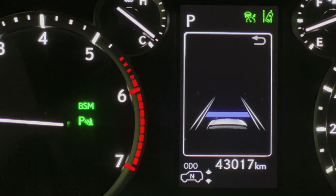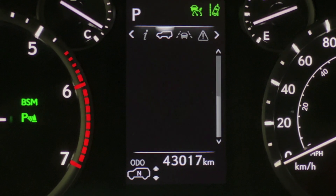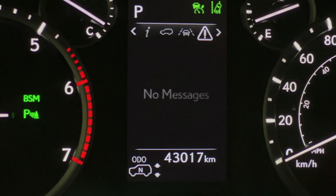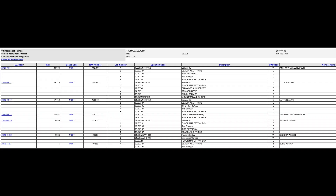It has just over 43,000 kilometers. It has been serviced regularly at Lexus Southpointe — here is a screenshot showing the service history. The Carfax shows a clean history with only one owner.